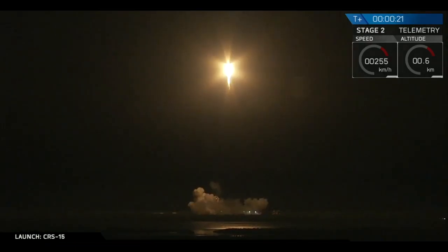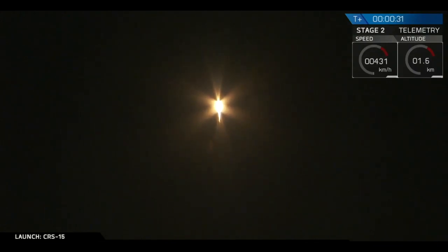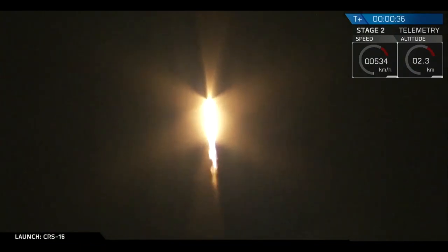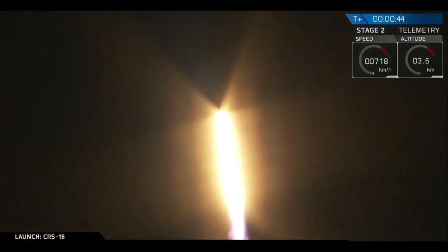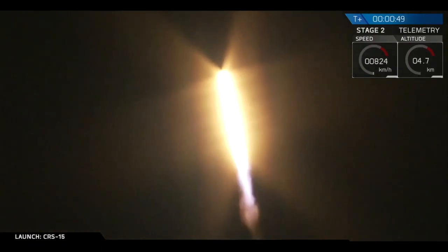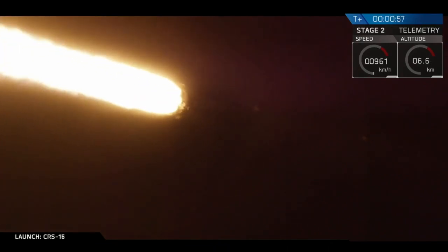Stay on the path, there's no one. Eagle's pitching downrange. And there you saw we had a successful liftoff of the Falcon 9. If you were watching closely, you also saw the strongback retract just during that initial part.